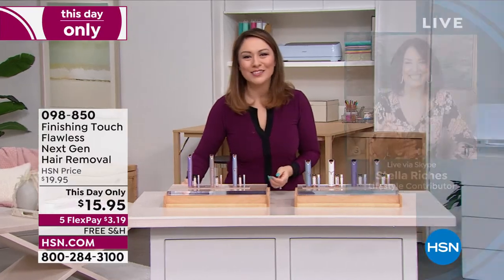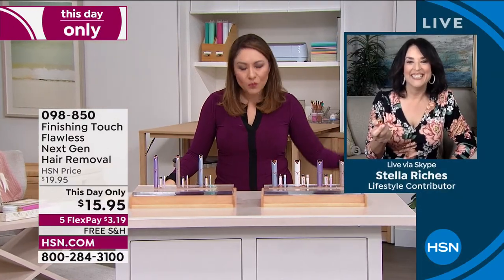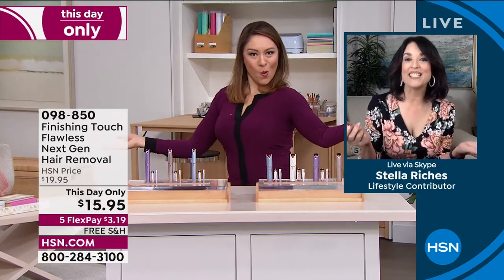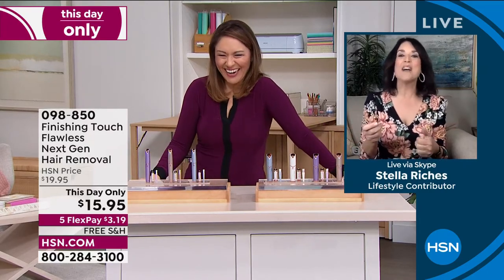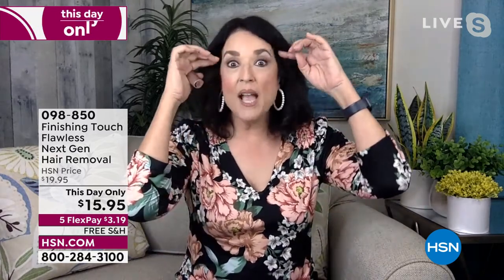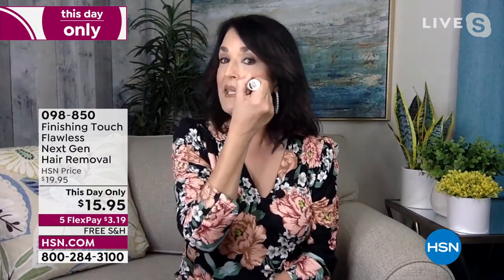Stella Riches is joining me from Flawless to talk about hair removal the easy way. She says she's been with Flawless for 20 years and has never offered it under a $20 bill. She says it's easy to use — no stinky creams, no pulling the skin taut and ripping. She hasn't plucked in years because the older she got, even with a 10x magnification mirror, she was pulling the skin with the tweezers.